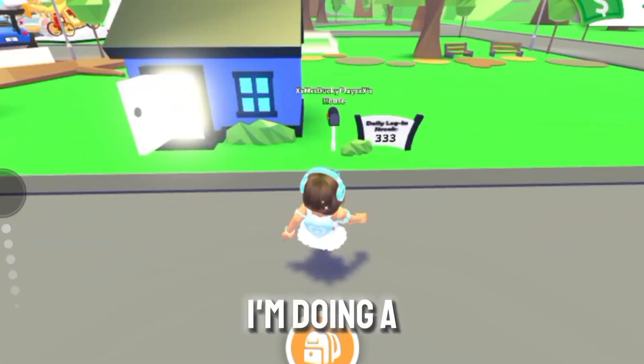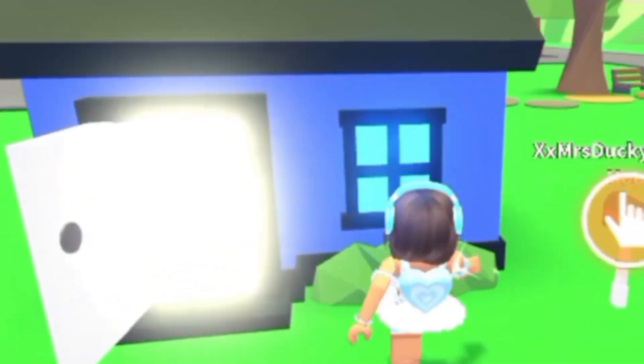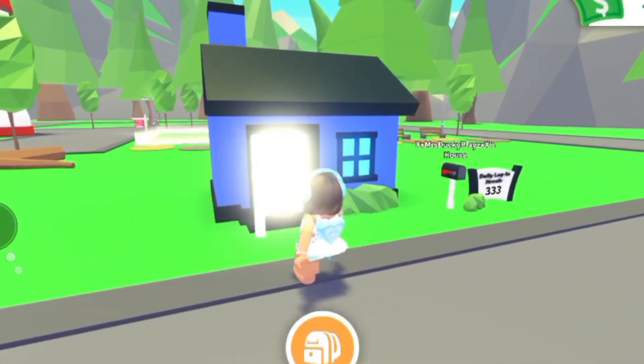Hi ducklings, it's Ducky and I'm doing a house tour today in my blue tiny home. Let's go.